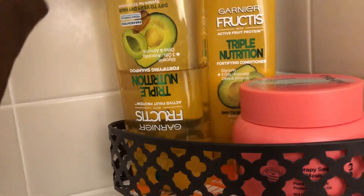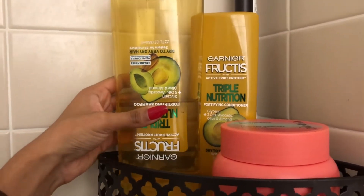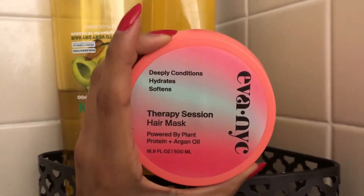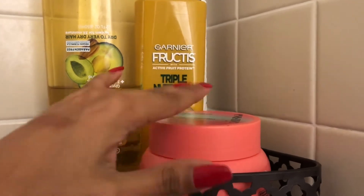I remember when it came out, some YouTuber was promoting it — I think her name was like Jasmine or something — so I bought it and I do like it. My hair does need some more moisture, so hopefully this mask will do its thing.